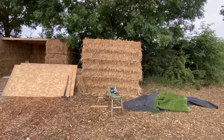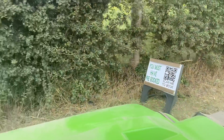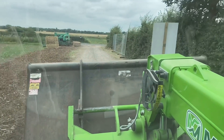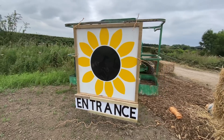Selfie wall construction. Just putting all the signs out, and then I'm going to get the cherry picker and put the entrance sign up as well. It was a cherry picker, now it's a sign.